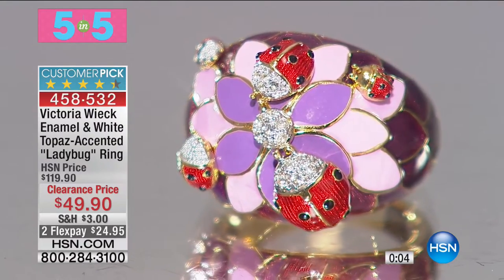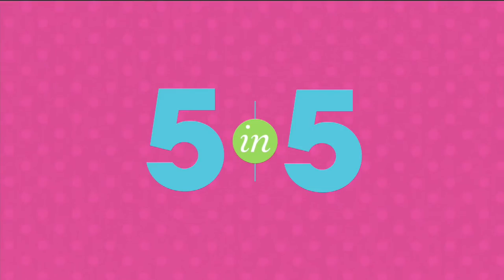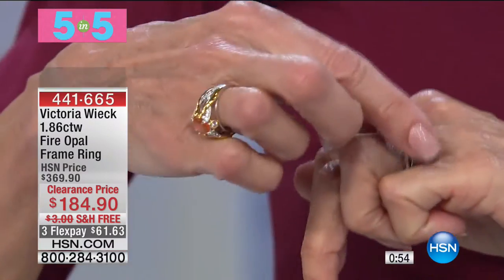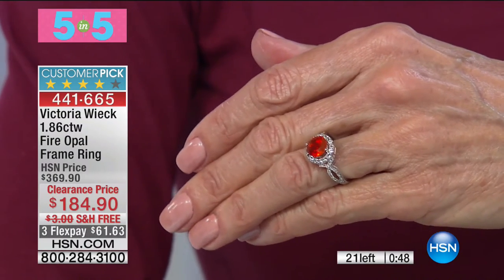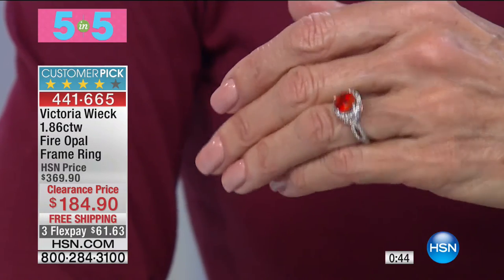If you know anyone who loves ladybugs, this would be a perfect gift for them. Yet another incredible fire opal in a frame design — is this gorgeous? We sold it for $369.90. I have only 21. It is $184.90 today.